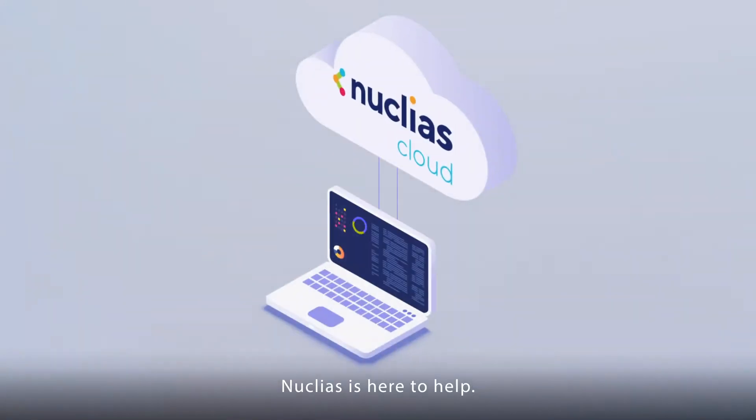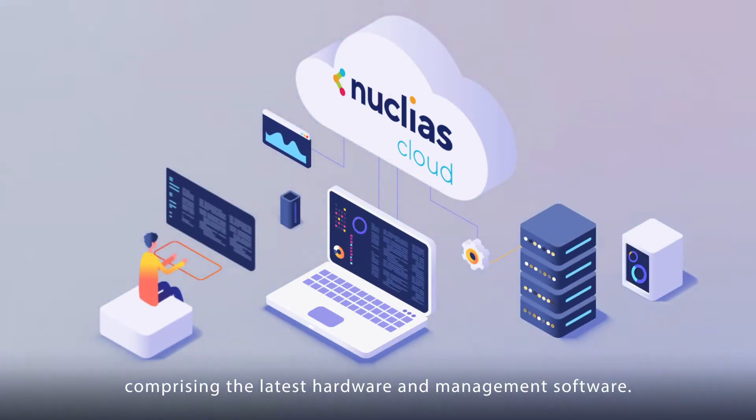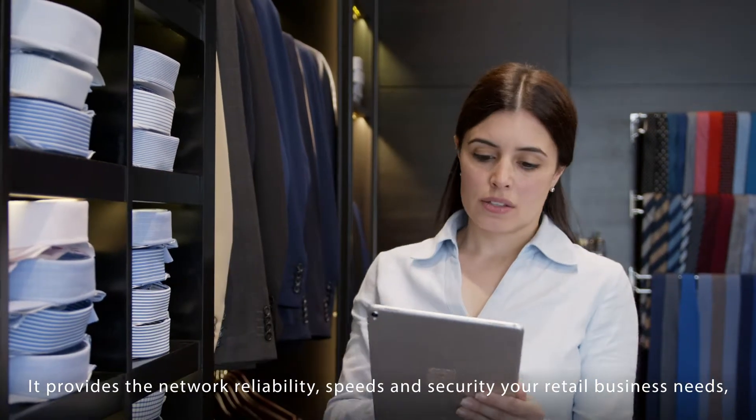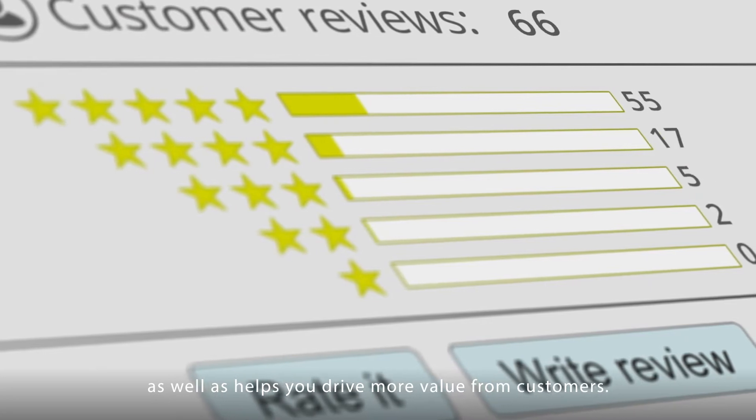Nucleus is here to help. It's a cloud-managed wireless solution comprising the latest hardware and management software. It provides the network reliability, speeds and security your retail business needs, as well as helps you drive more value from customers.